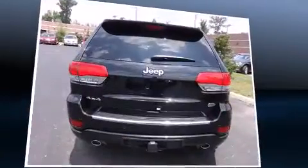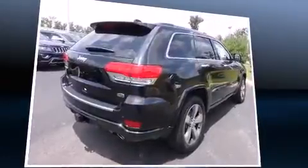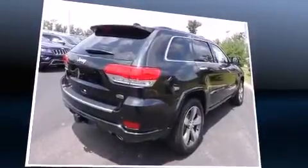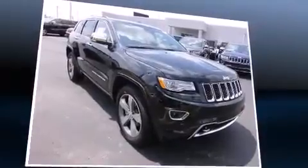Jeep prioritized fit and finish as evidenced by voice-activated navigation, an outside temperature display, heated and ventilated seats, a power rear cargo door, blind spot sensor, and power seats.